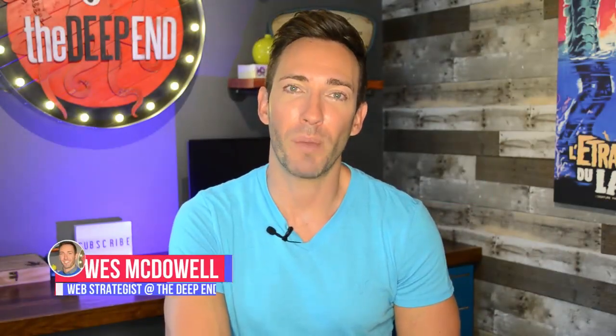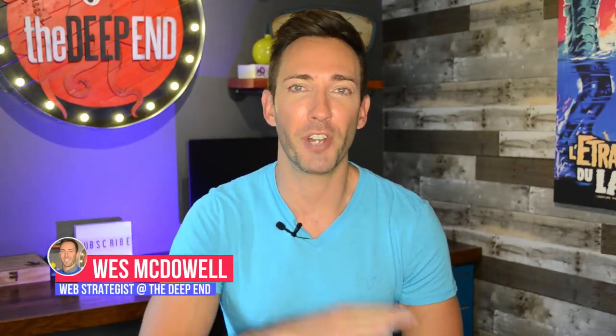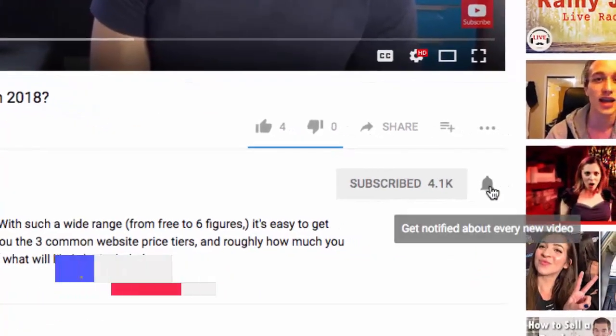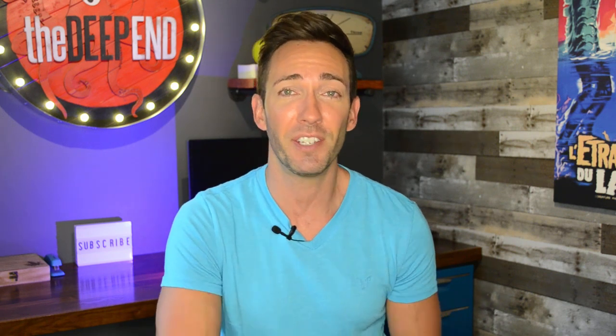Hey guys, Wes McDowell here, web strategist for The Deep End. If you're not subscribed to the channel yet, go ahead and do it. Just click the subscribe button and the little bell icon next to it so you never miss another video you need to succeed online.